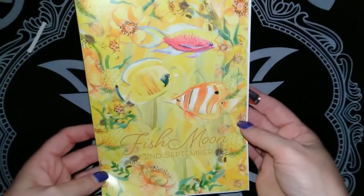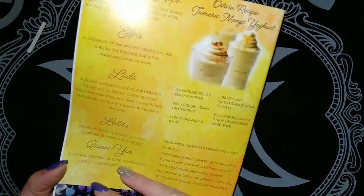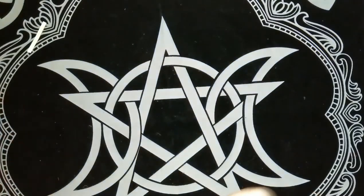First up we have the information pamphlet. This month is the fish moon for September, so I'll leave that in case I need to refer to it.